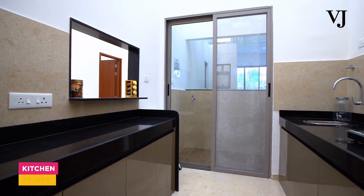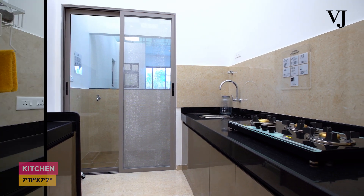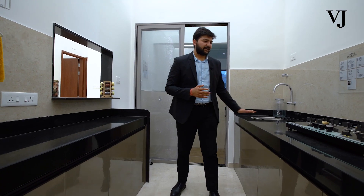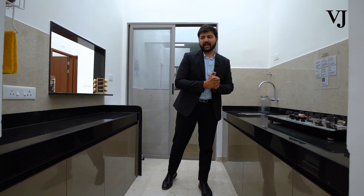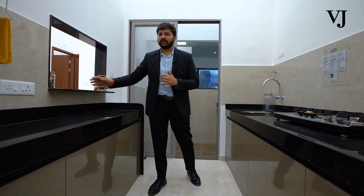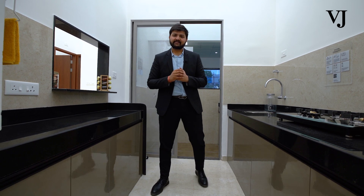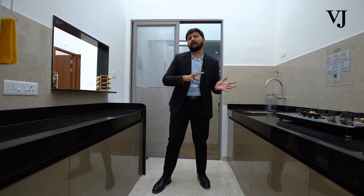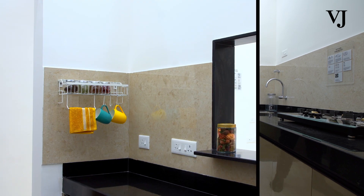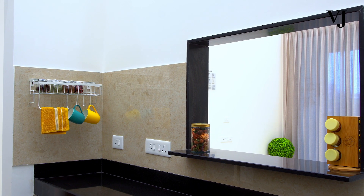While entering into the kitchen area from the lobby area, you will be having two panel platforms. You can utilize one platform as a cooking area and the other as a microwave or oven area. Apart from that, we are also providing you a serving counter from where you can directly serve to your dining area. Not only this, if you are cooking and wanted to watch a TV serial, you can easily watch it from here as it is directly accessible to your living area.